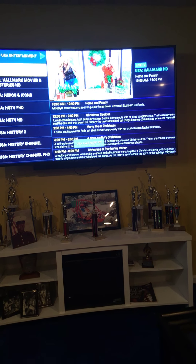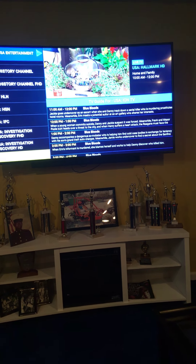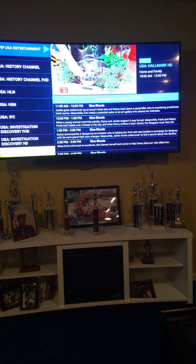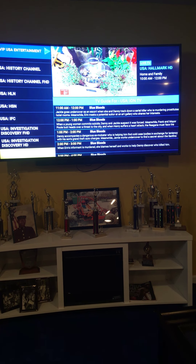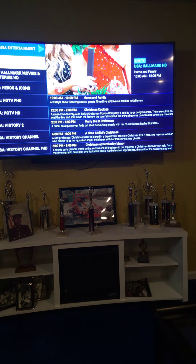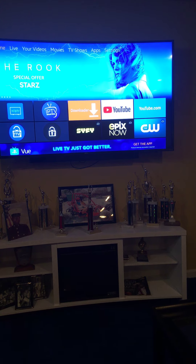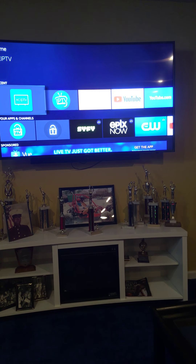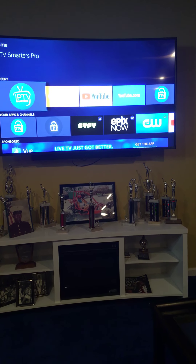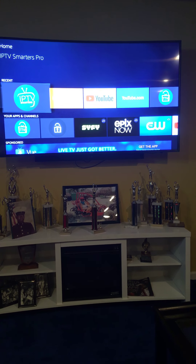All your major news outlets, your cooking channels, discovery channels, your Disney channels, your food networks — just has it all, folks. Got your game show network, your Hallmark drama, Hallmark HD. I mean I could go on and on. Anything you watch with cable you can watch right here and a lot more. It has your pay-per-views, all your premium channels, all your sporting events — it has everything, folks.